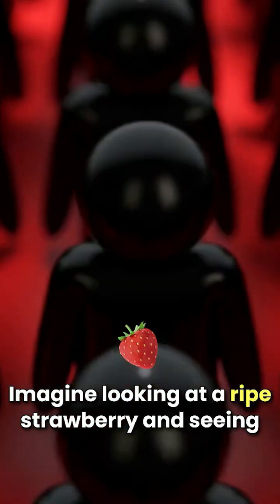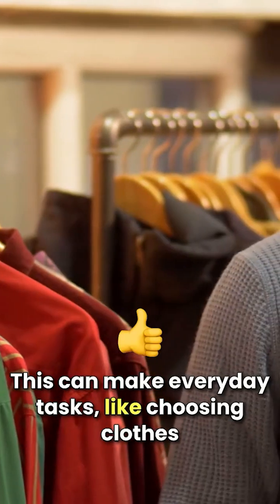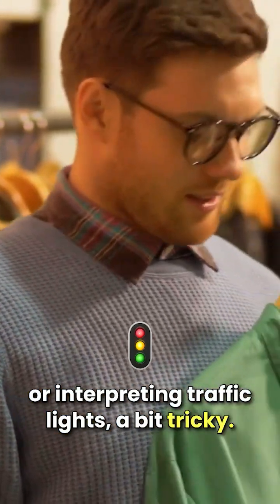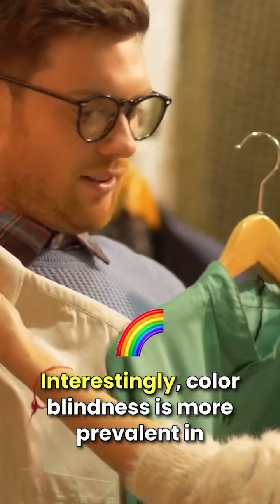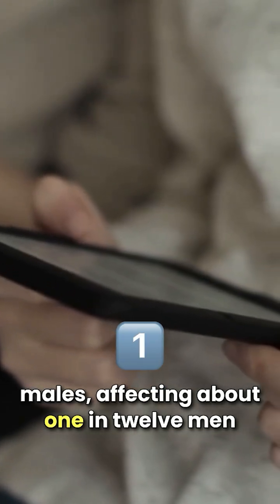Imagine looking at a ripe strawberry and seeing it as a shade of gray or brown. This can make everyday tasks like choosing clothes or interpreting traffic lights a bit tricky. Interestingly, color blindness is more prevalent in males, affecting about 1 in 12 men compared to 1 in 200 women.